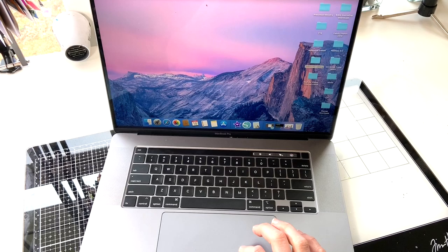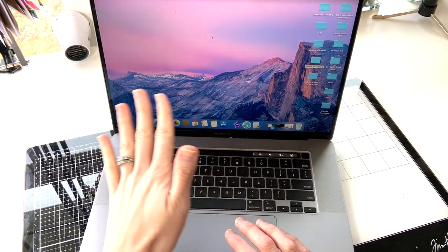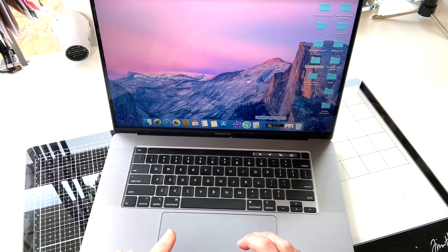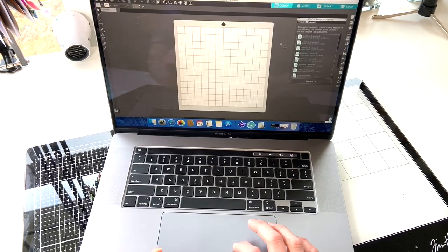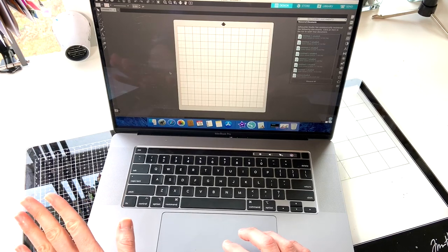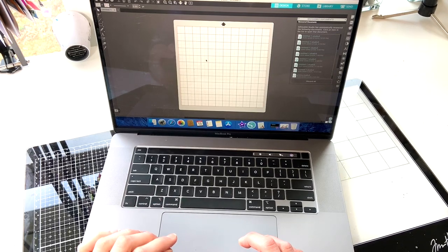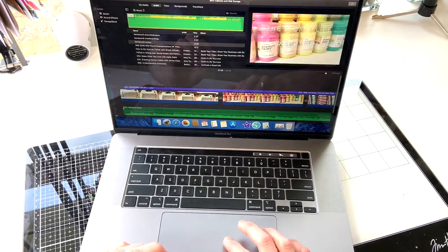The first piece of technology that I use in my craft room is of course my computer. I work with a MacBook Pro — this is one that I saved up for a long time to buy and am really enjoying it. The two programs I use the most would be Silhouette Studio, which works in conjunction with my Silhouette Cameo. It allows me to design, to purchase files from the Silhouette Design Store, and to create different cut files.